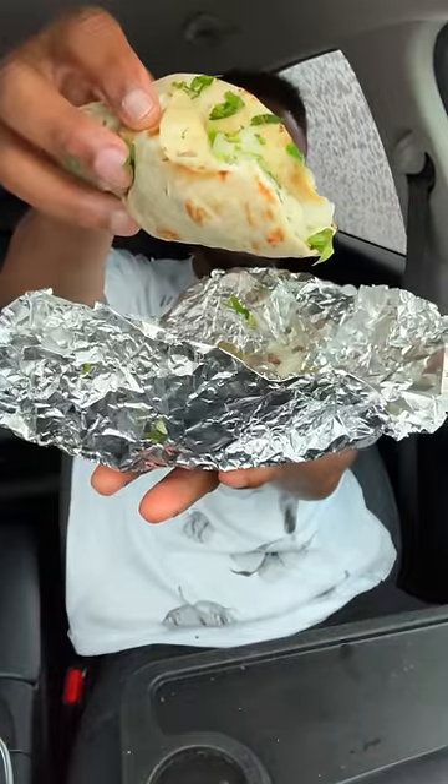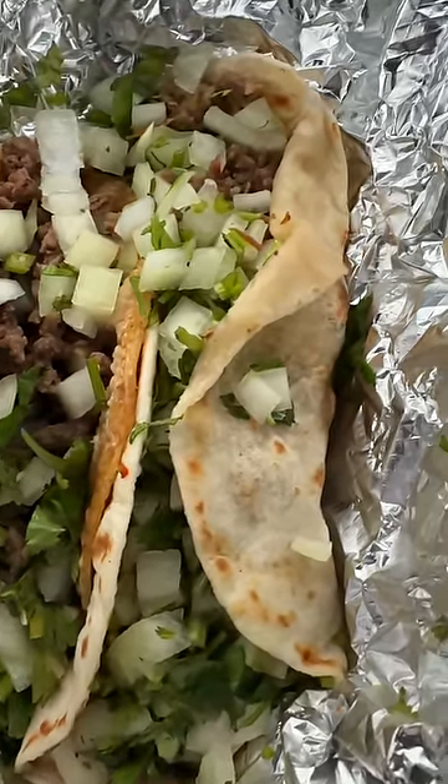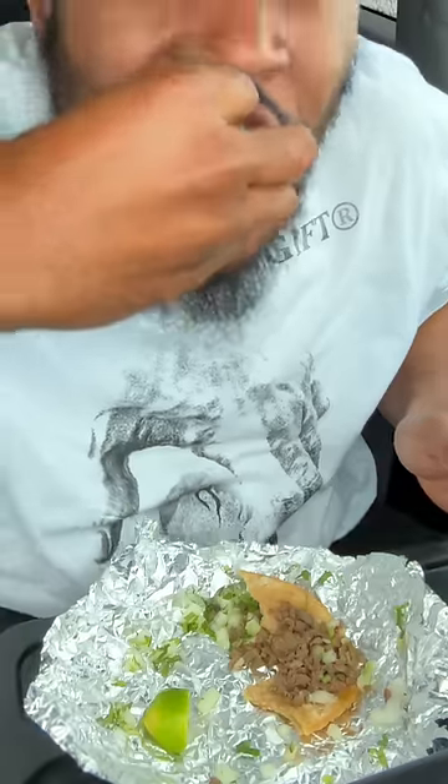This is a beef head taco, also known as a cabeza. These tacos are nothing to be played with when it comes to delivering on the quantity of meat. They give it to you — and it's not even that expensive. I think I paid like five-fifty, six bucks maybe. Let's add a lime.